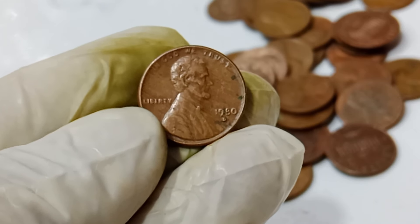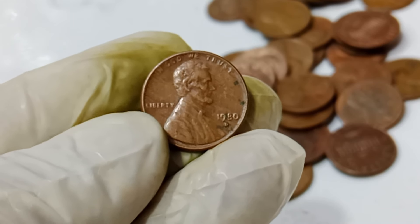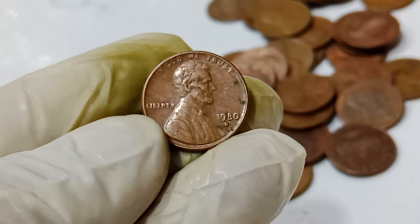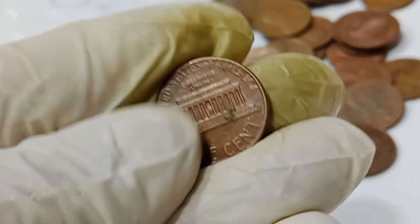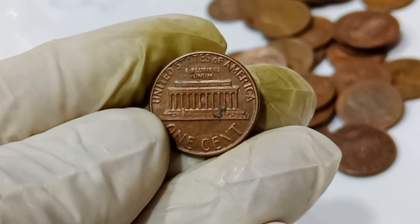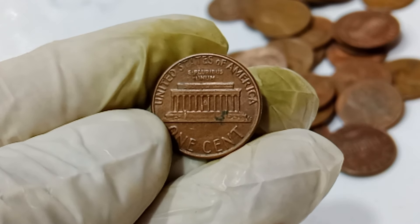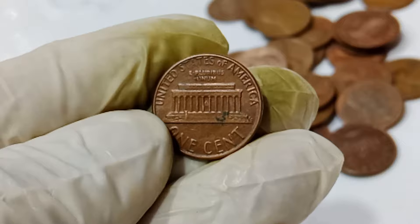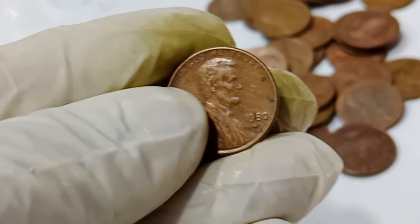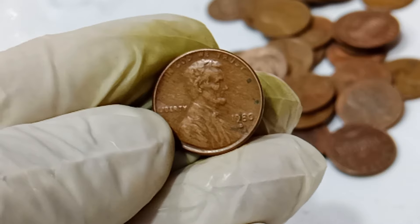So how did this penny reach its astronomical value of $1.3 million? The coin was put up for auction, and thanks to its rarity and the high demand among collectors, it fetched a record-breaking price. Rarity, historical significance, and the unique story behind the coin all contribute to its value. In the world of numismatics, even a tiny error can lead to a huge payday.